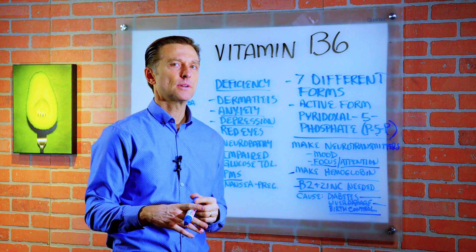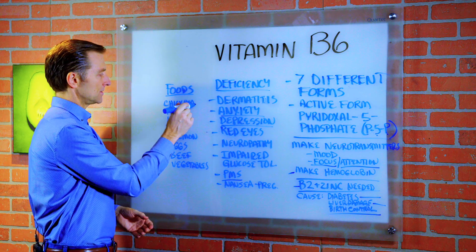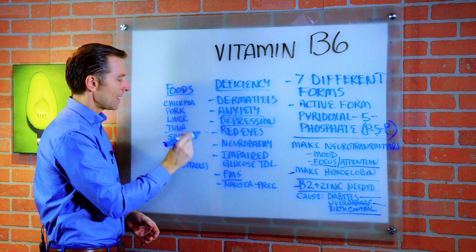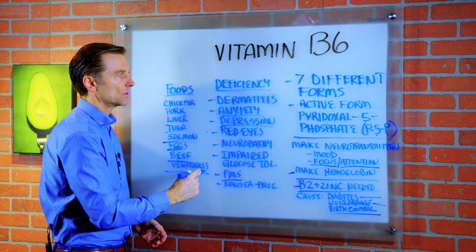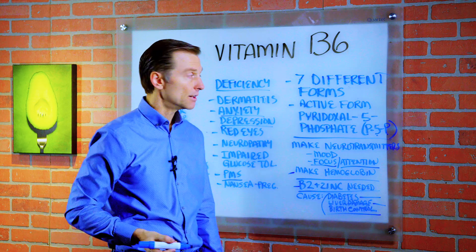Usually you're not going to be deficient from your diet because B6 is in so many different foods — chickpeas, pork, liver, tuna, salmon, other fish, eggs, beef, and a lot of vegetables. So chances are your deficiency is coming from those other factors.